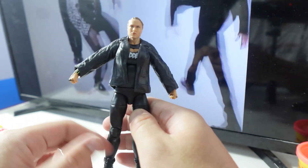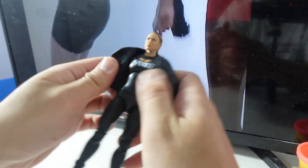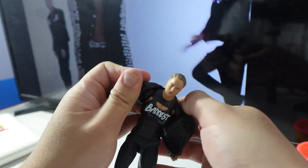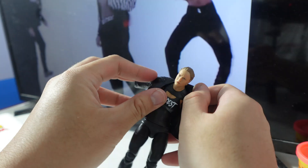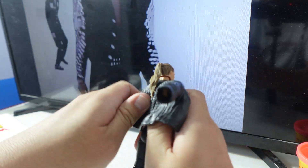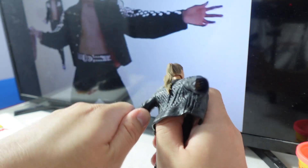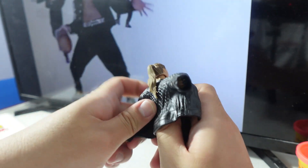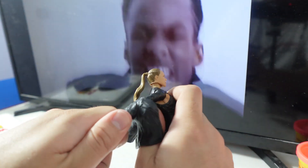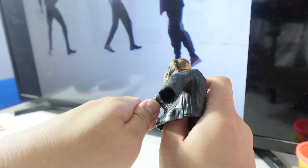She has a removable leather jacket which is soft — I really like this material. It's rubbery but not hard, so it's not going to be a pain to get off. It's very soft, very flexible material; you could just slide it off easily.